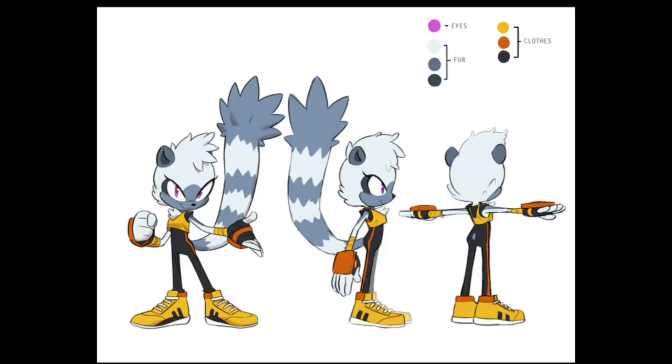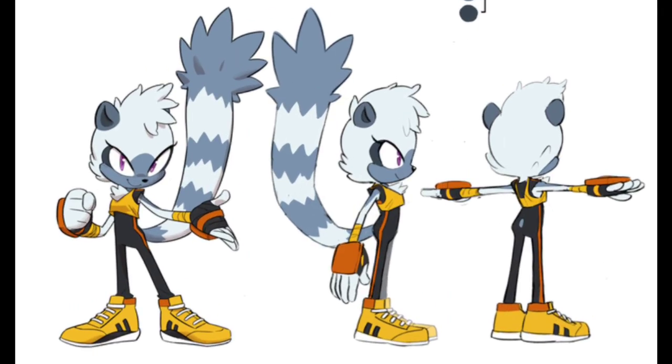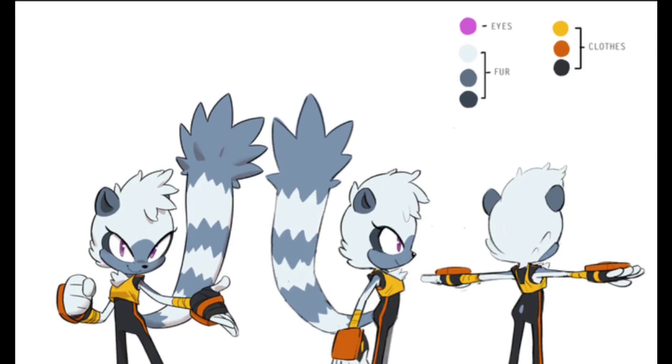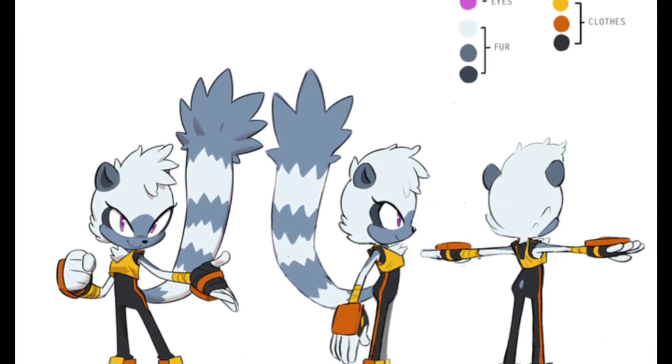She has a nice design to her. The tail is huge — jeez. She has purple eyes, her fur is like a black-gray-white, and her clothes are like a brownish-yellowish-black.